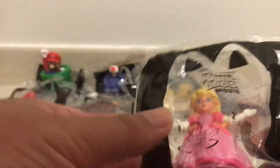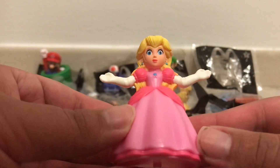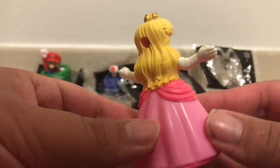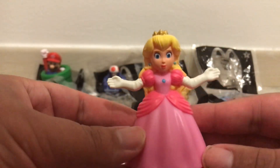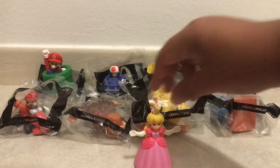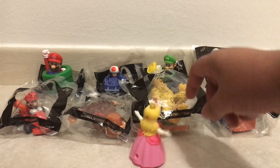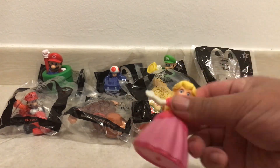Next up we have Spinning Peach, number four on the set. Overall she looks fine — I know some people say the face is a little bit creepy, I think it's fine. Not really much going on with this toy other than it's just a cool little figure. The bottom has this little circle thing, and obviously as the name of the toy implies she spins — although not really well to be honest. Neat little toy for what it is, but could do better.